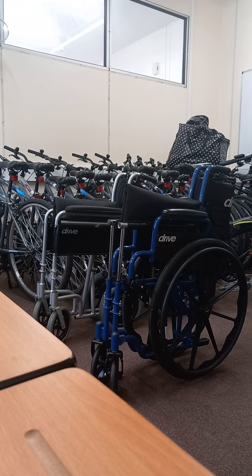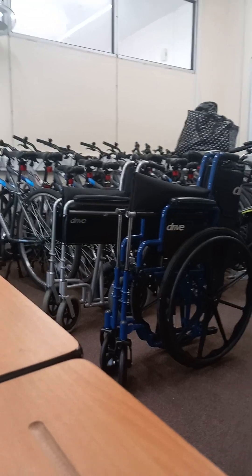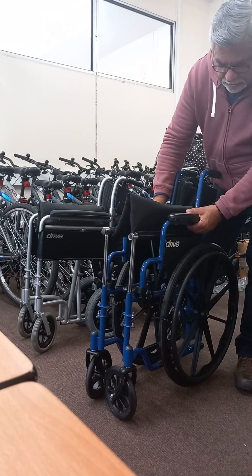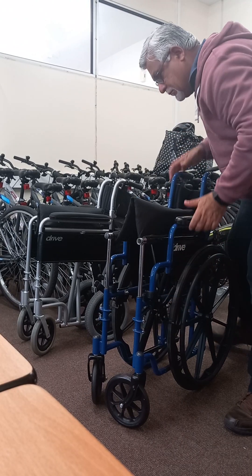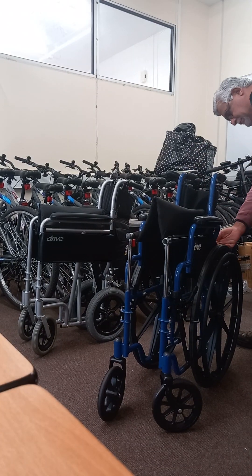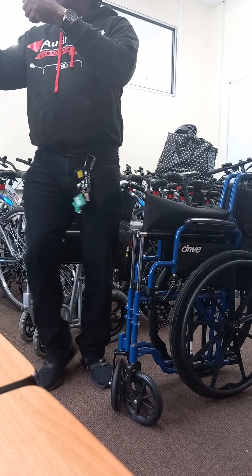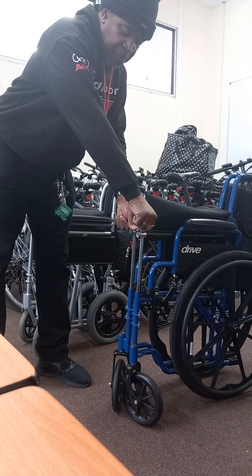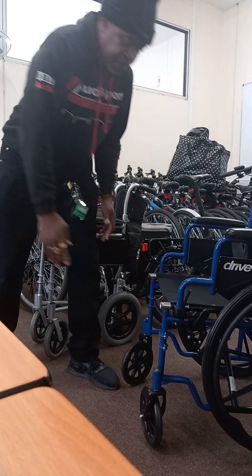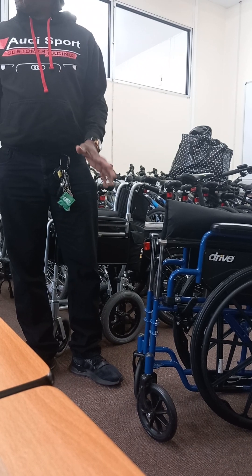How many of you have used a wheelchair before? Can you come and open this wheelchair for me, please? Let me show you in one simple movement how to open a wheelchair. Here — push down. That's how you open the wheelchair. And to close it — simple way of opening and closing the wheelchair.